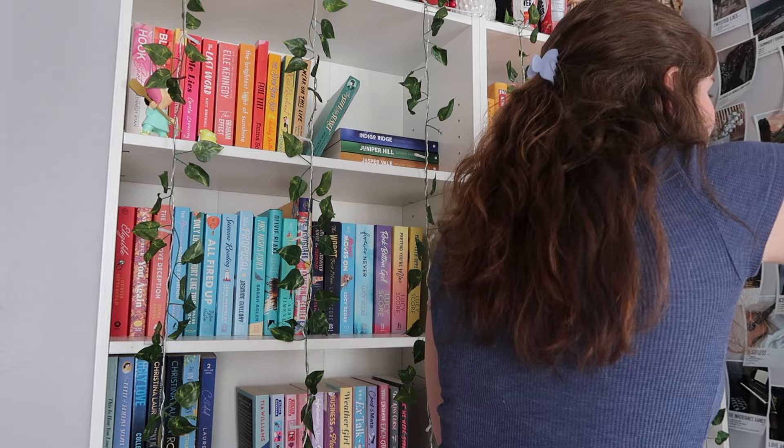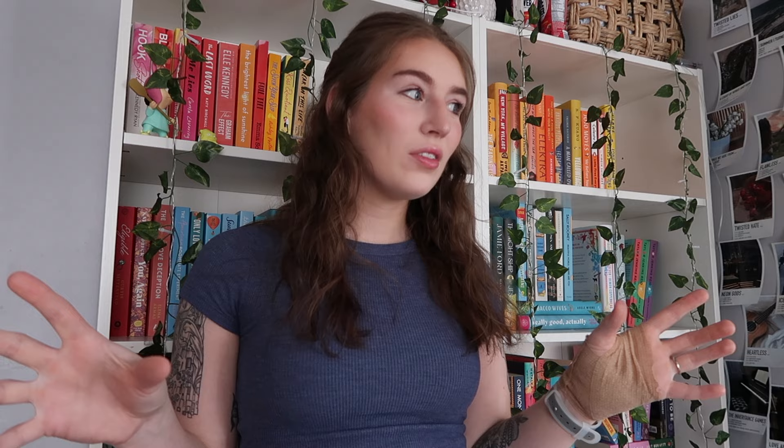Oh my god, there's a spider. One second. Oh my god — anywho.